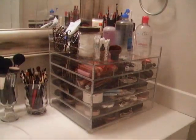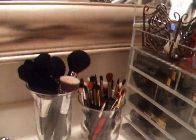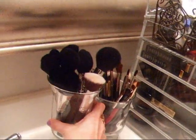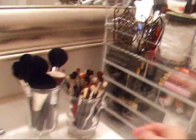Here is the wide clear cube with my things in it, and over here I have just my brushes — face brushes and eye brushes. I have overflow in my bedroom, but these are the ones I use on a daily basis.